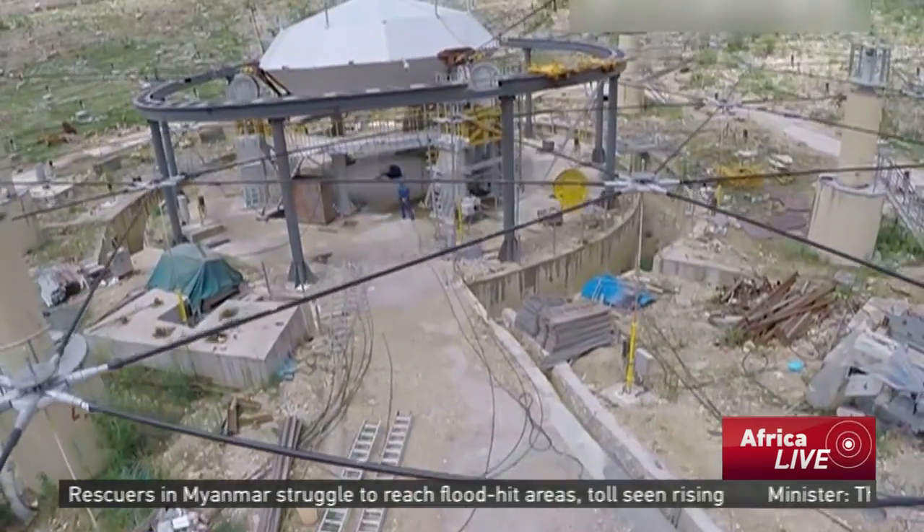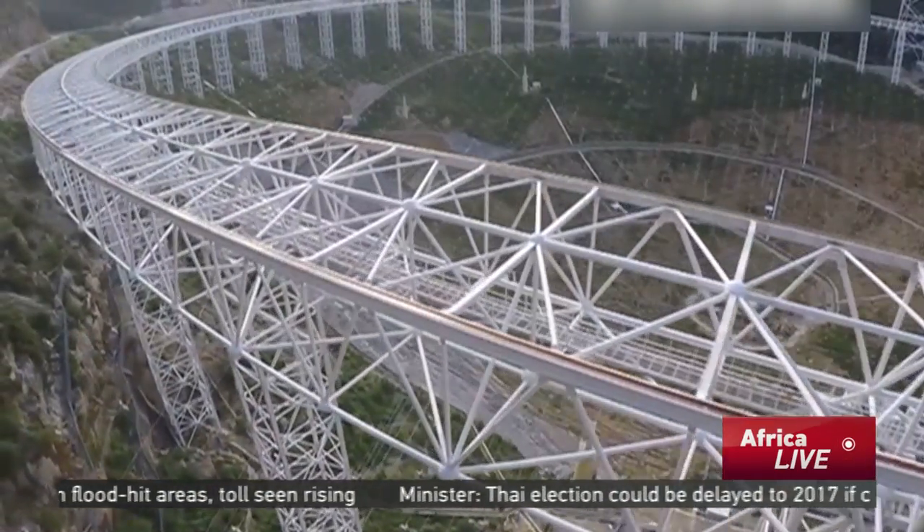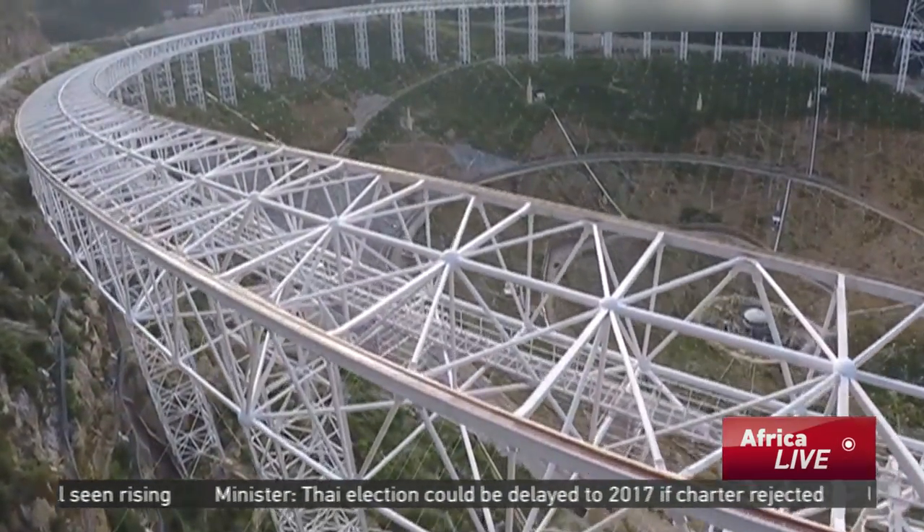Construction on the telescope began in March 2011 and is scheduled to be completed in September 2016. Wang Qingsheng, CCTV.